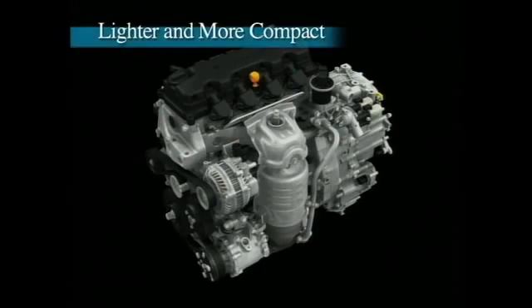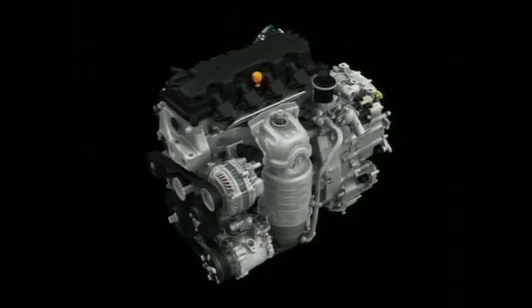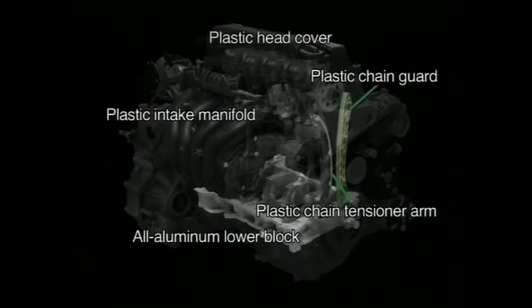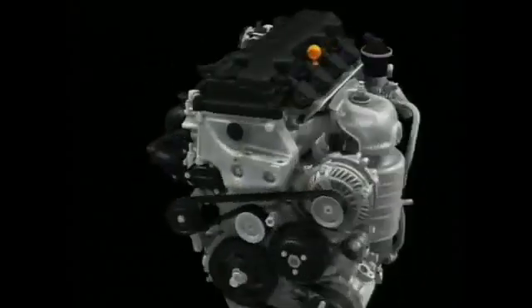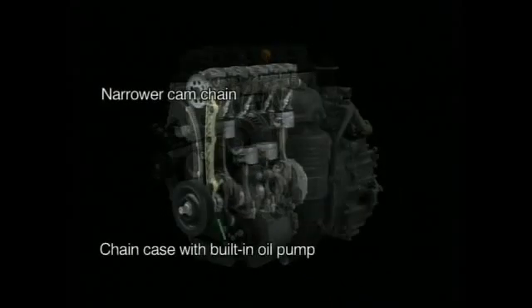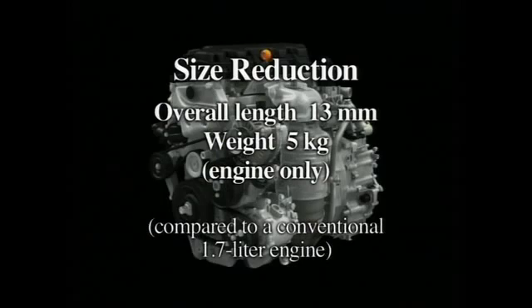To further improve the iVTEC engine's fuel economy and make it suitable for a broader range of vehicles, size and weight reduction have been achieved. The all-aluminum lower block contributes to the lightness and quietness of the engine, and lightweight plastic materials are used in the head cover and other components. Aluminum rocker arms and high-strength cracked connecting rods provide significant reduction in the inertial mass of moving parts. The size reduction has been optimized in every detail — for example, the cam chain is narrower than that used in conventional engines. The result is an engine that is both lighter and shorter overall than a conventional 1.7-liter engine.